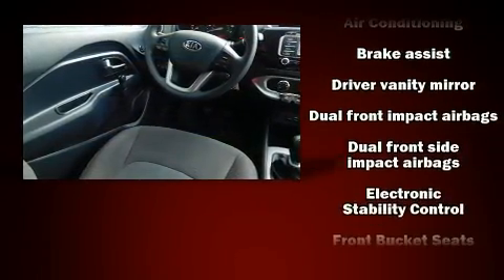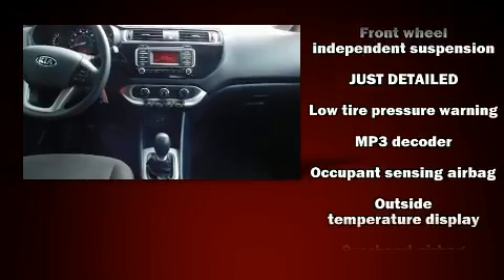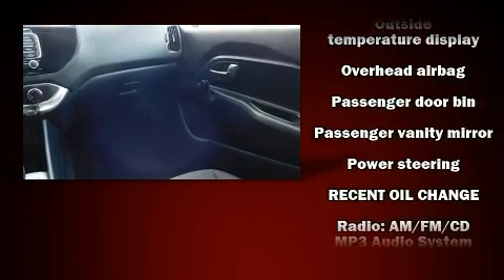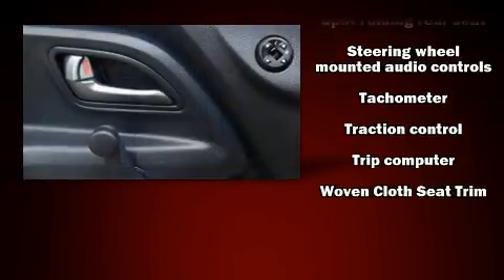Kia ensures the safety and security of its passengers with equipment such as dual front impact airbags with occupant sensing airbag, head curtain airbags, traction control, ignition disabling, and four-wheel disc brakes with ABS. Brake assist technology provides extra pressure when applying the brakes.